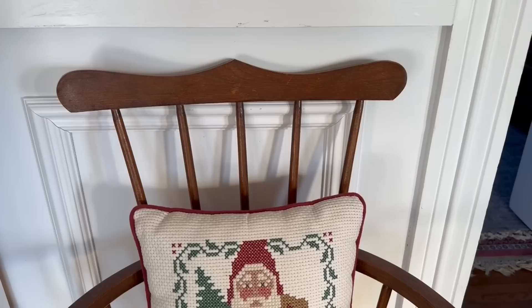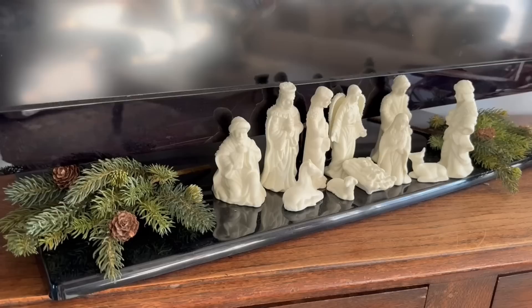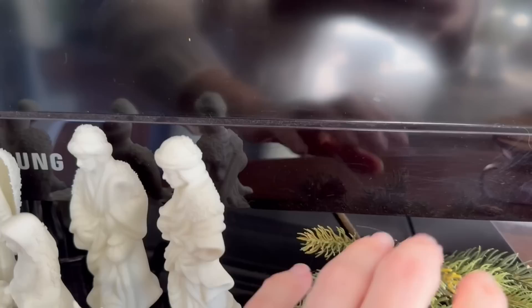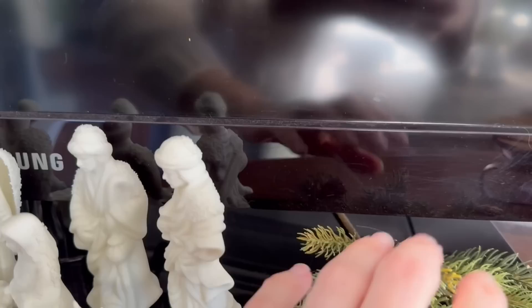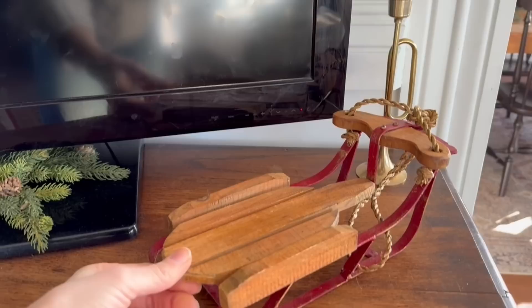Down here I have just my little cross dish Santa that I love so much — I'm not always a huge Santa fan, but if he has a nice face, I'll do it. Over here I do have our sweet little nativity scene. I like it because it can sit in front of our TV — it's in a very prominent spot but it doesn't necessarily block the television. And then here is that cute little sled that I love so much, and a little trumpet candle holder with no candle in it.